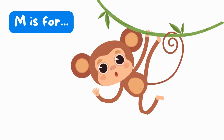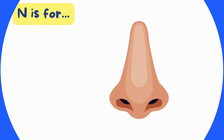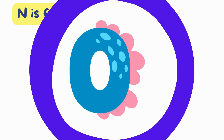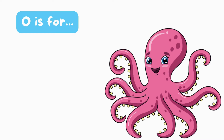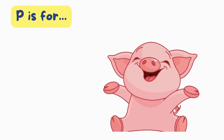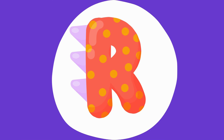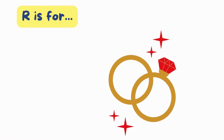M is for Monkey. M, Monkey. N is for Nose. N, N, Nose. O is for Octopus. O, O, O, Octopus. P is for Pig. P, P, Pig. Q is for Question. Q, Q, Question. R is for Ring. Ring.